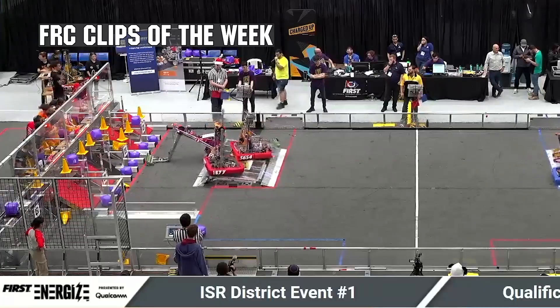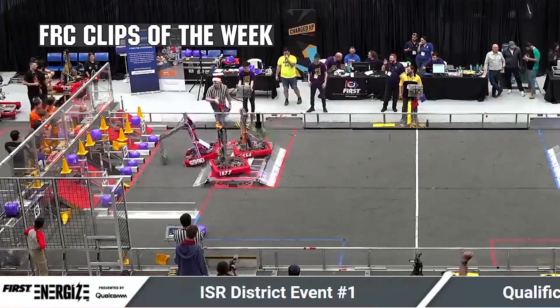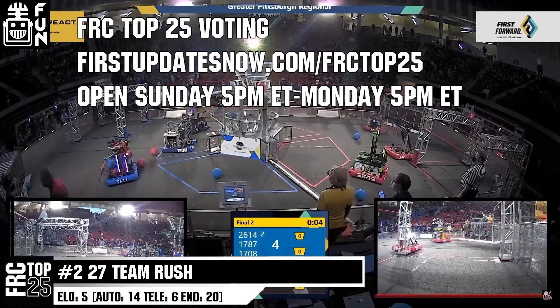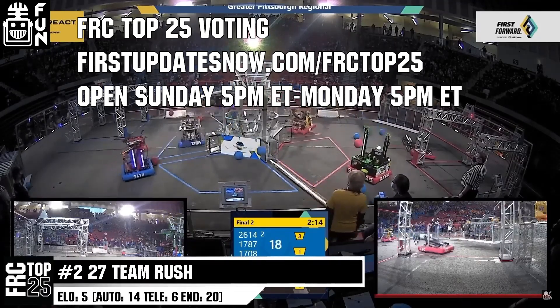FRC competition season is here. Submit your favorite moments to FRC Clips of the Week by each Sunday at discord.gg/firstupdatesnow. The FRC Top 25 poll is open Sunday 5 p.m. Eastern to Monday 5 p.m. Eastern, where you can vote for your top 25 teams of the week at firstupdatesnow.com/FRCTop25.